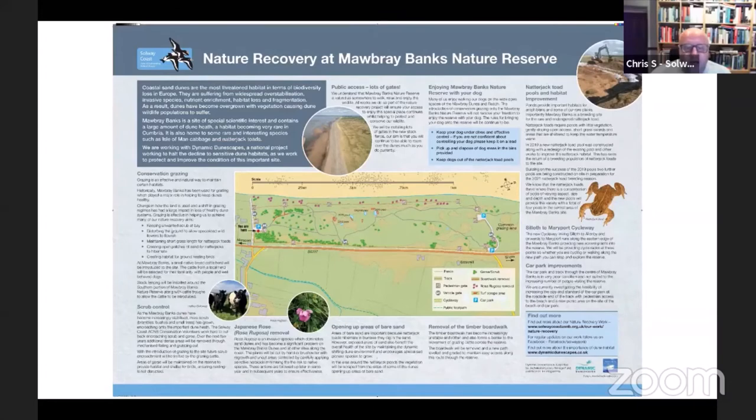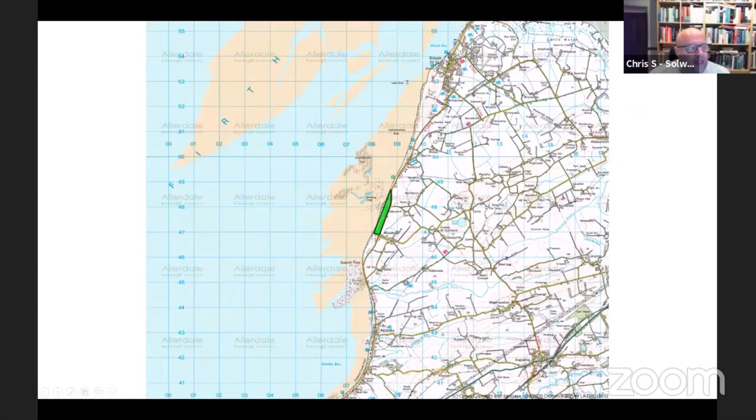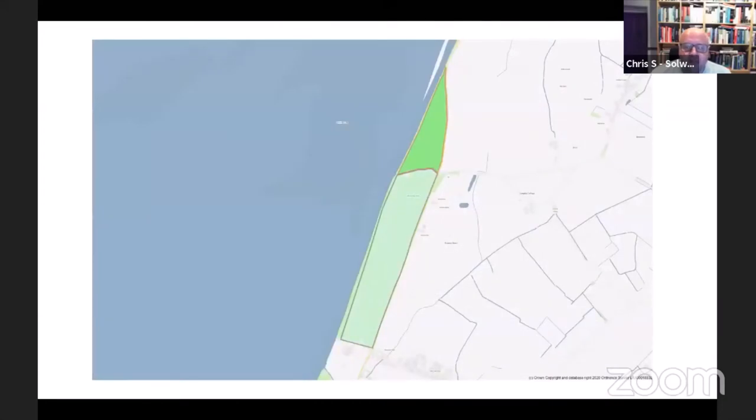The Marlborough dunes are roughly halfway between Silloth and Allonby, part of a more extensive dunes system. From Wolsty dunes down to Allonby is largely under our management. The dunes are split into two by a track running through the middle of the reserve. To the south is the area where most of our current work is focused. To the north is common land, which gives both opportunities and limitations in terms of management approaches.